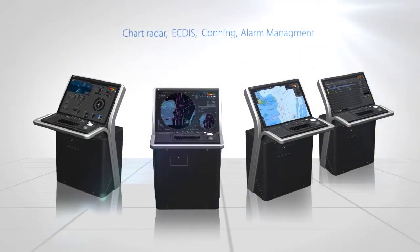Chart radar. ECDIS. Conning. Alarm management. From every position.